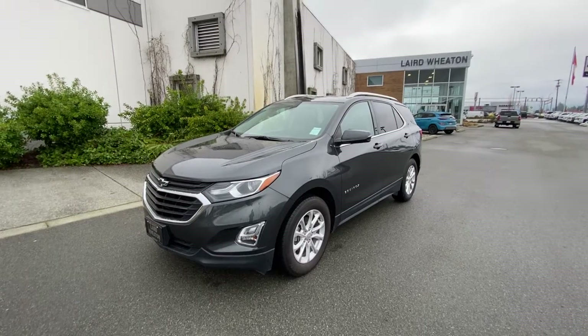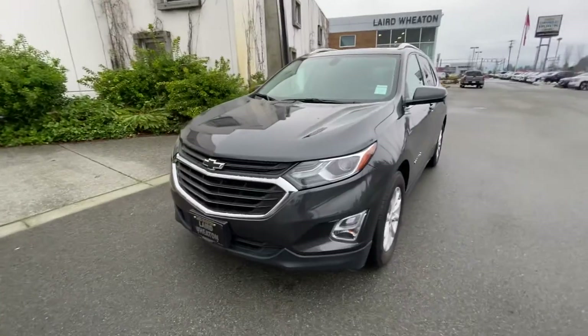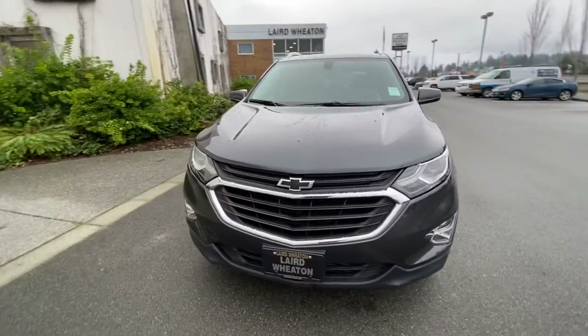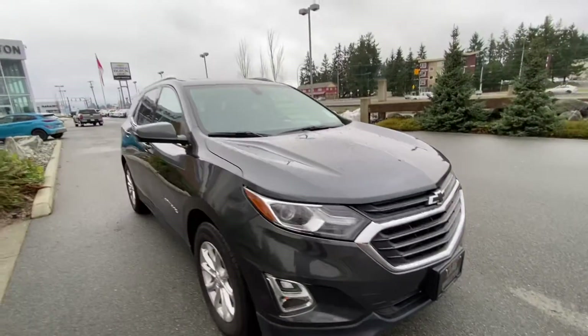Hey Allie, this is Chad here at Laird Wheaton GM. This is the 2018 Equinox that you inquired about. It's a one-owner BC vehicle, accident-free, clean title. It's in excellent shape.